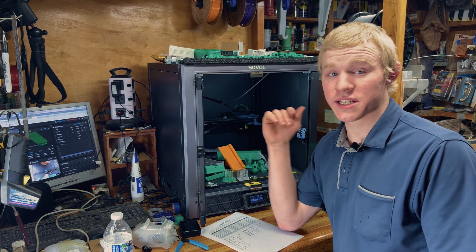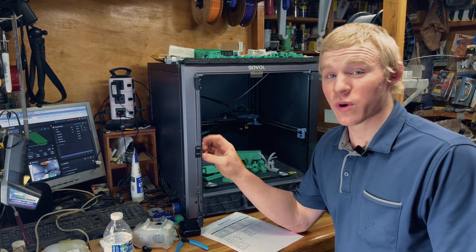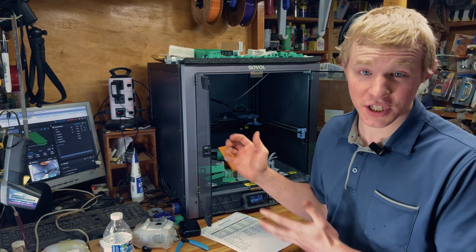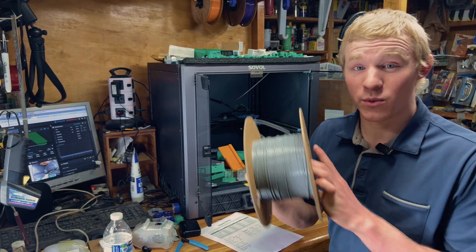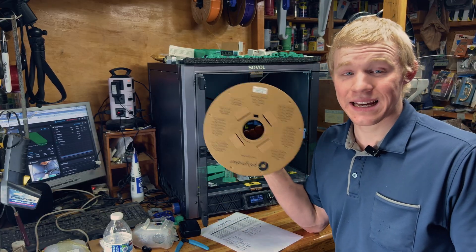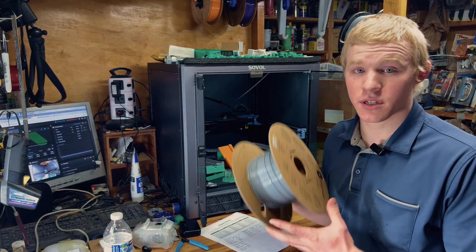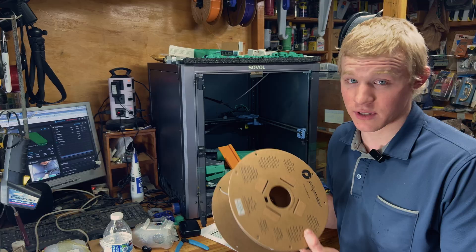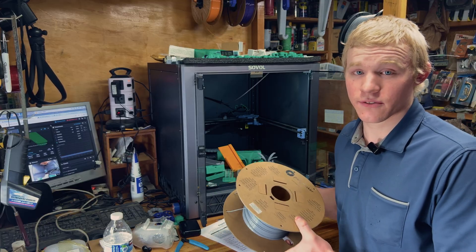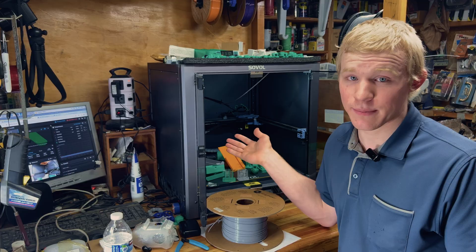This is the Sovol SV08, one of the fastest 3D printers on the market today with a print speed of 500 millimeters a second. That is only with the right conditions, and with PETG filament it is kind of limited because this filament has a rated speed of 50 millimeters a second. Even though you can crank up the temperature and get up to 200 millimeters a second, that's still kind of slow for what this 3D printer is capable of.